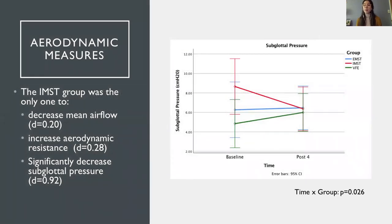Regarding aerodynamic measures, the IMST group was the only one to decrease mean glottal airflow and to increase aerodynamic resistance, although the effect sizes were small. We also found a time-by-group interaction effect for subglottal pressure. On the graph, the VFE group in green slightly increased and the IMST group in red decreased subglottal pressure, but they all ended up around similar values, suggesting both groups may have been able to normalize their subglottal pressure with the intervention.